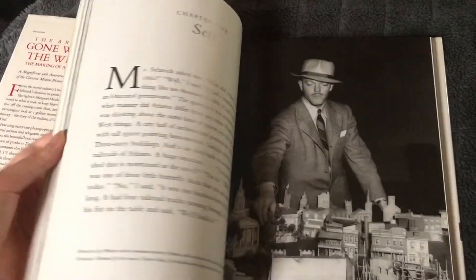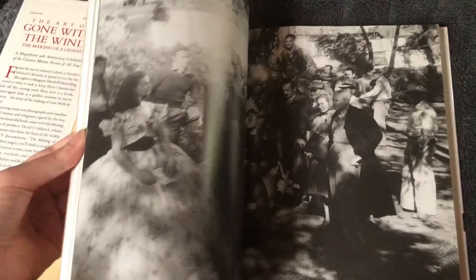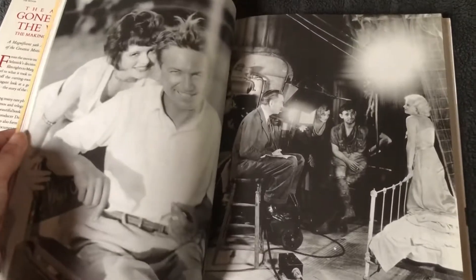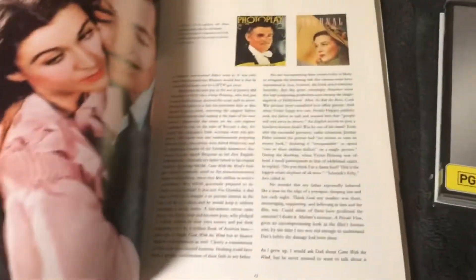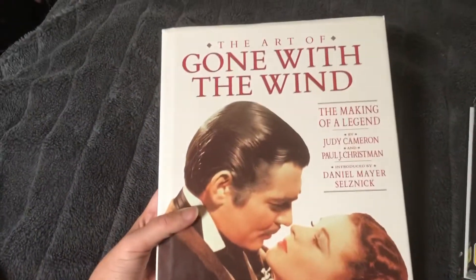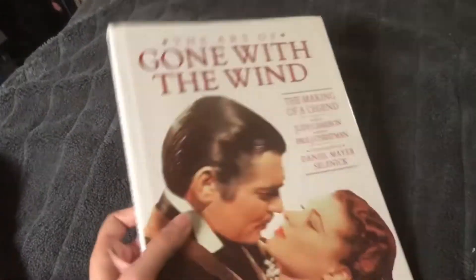It's a really cool book. I highly, highly recommend it, of course, if you're a Gone with the Wind fan. It's a really, really good book. I love it so much. I've been wanting to show this for a bit since I got it. Rhett and Scarlett — so that's my Art of Gone with the Wind book, which I got on Christmas Day. I was so happy to get that.